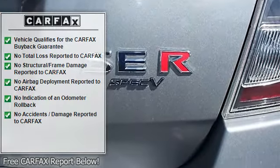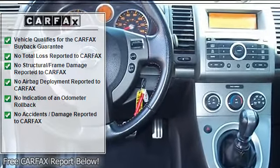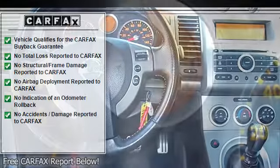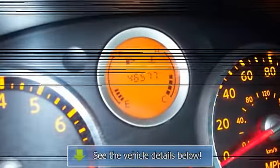Remote trunk release, door pockets, center console, cargo net, power mirrors, steering wheel audio controls, rear window defroster, reading lights, power outlet, LEDs, anti-theft security system.